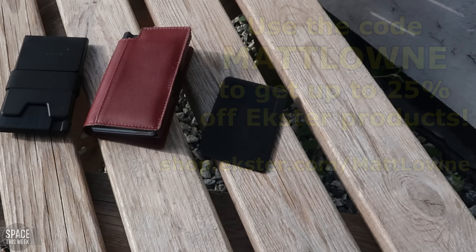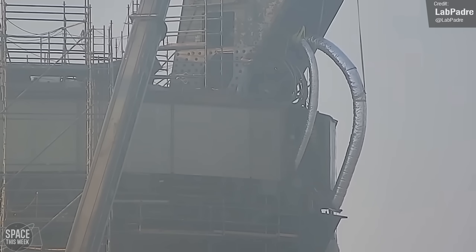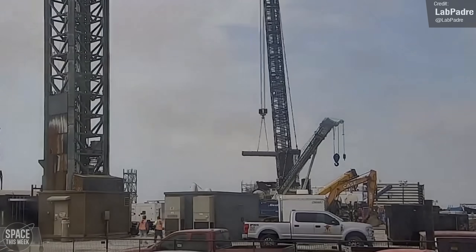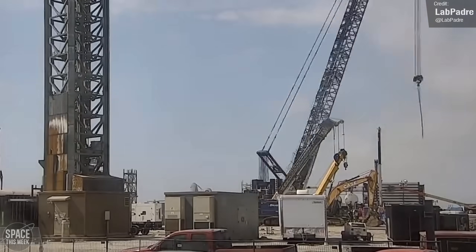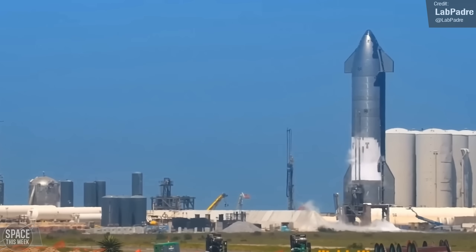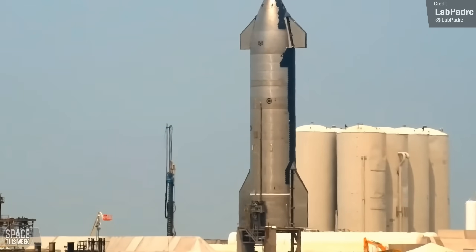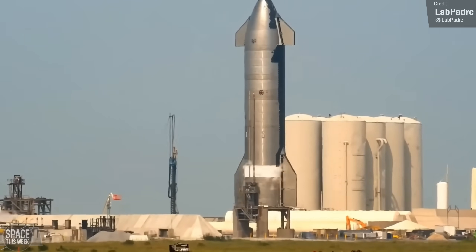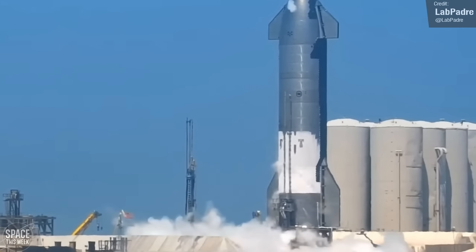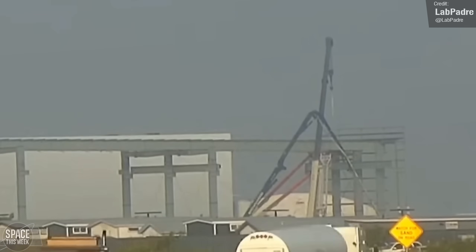Work continues at the launch site as SpaceX makes repairs and upgrades ahead of the second orbital launch. Crews were seen reinstalling the cryogenic flex lines for the booster quick disconnect on the launch mount on Tuesday morning, along with relocation of some deluge piping sections. We also saw the arrival of new prefabricated sections of a new staircase delivered to the orbital launch tower on Wednesday morning. Wednesday afternoon was a week highlight — the road was closed and we saw Ship 25 begin propellant loading. This was a re-attempt of a spin prime test from a couple of weeks ago, which was suspected to have been aborted for unknown reasons.